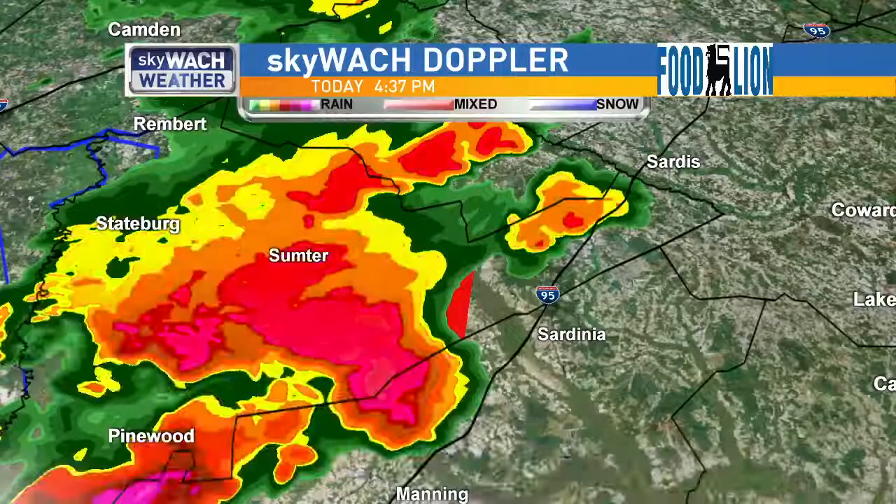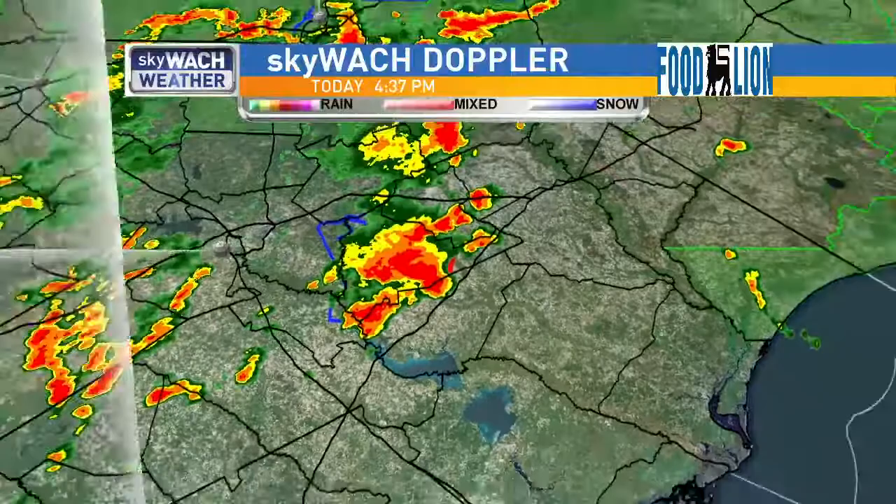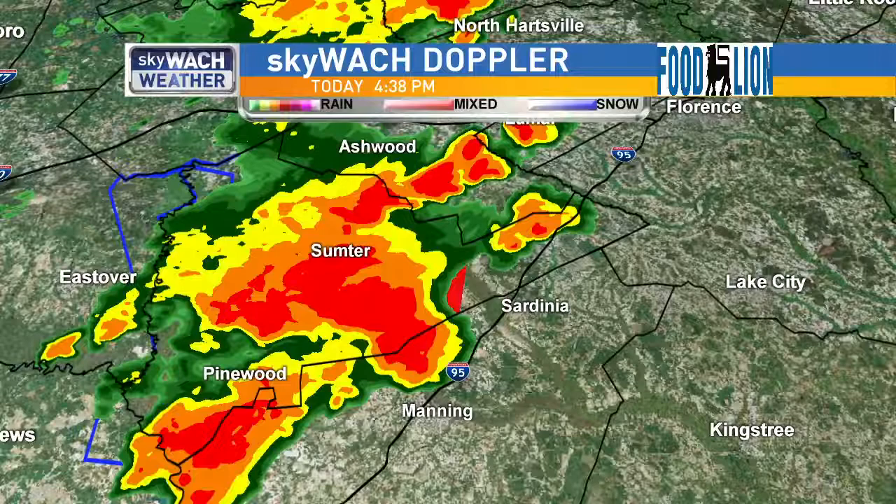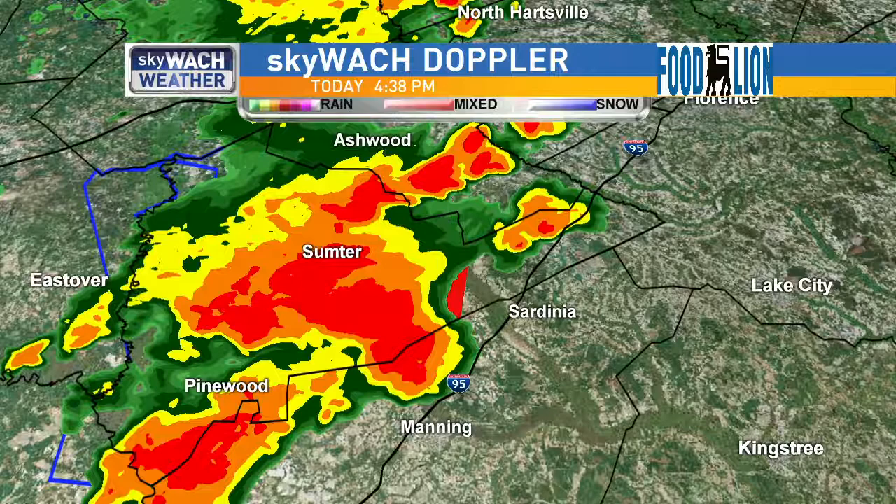Please exercise a lot of caution out there. Overall, our storm threat for the afternoon is less tornadic in nature, but we are seeing flash flooding and damaging winds. This is the only tornado warning that we have, but also keep in mind that we have some flood advisories for portions of western Sumter County, as well as portions of Richland County, Calhoun, and portions of Clarendon County.